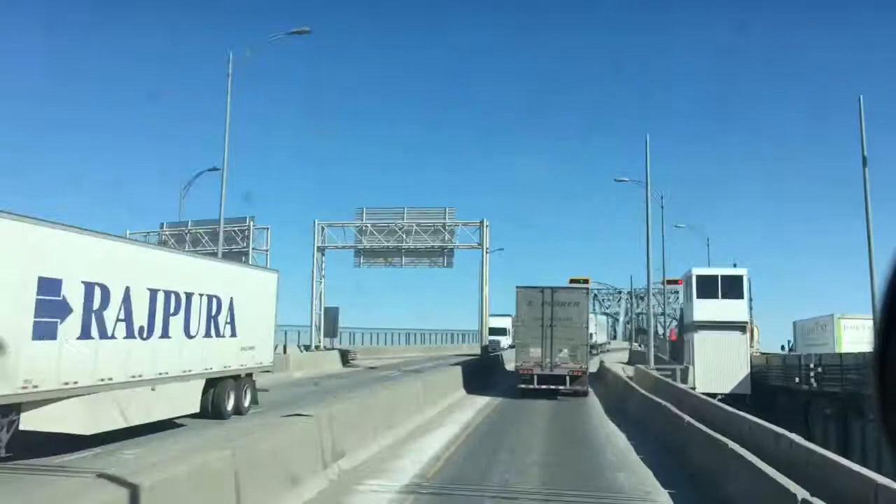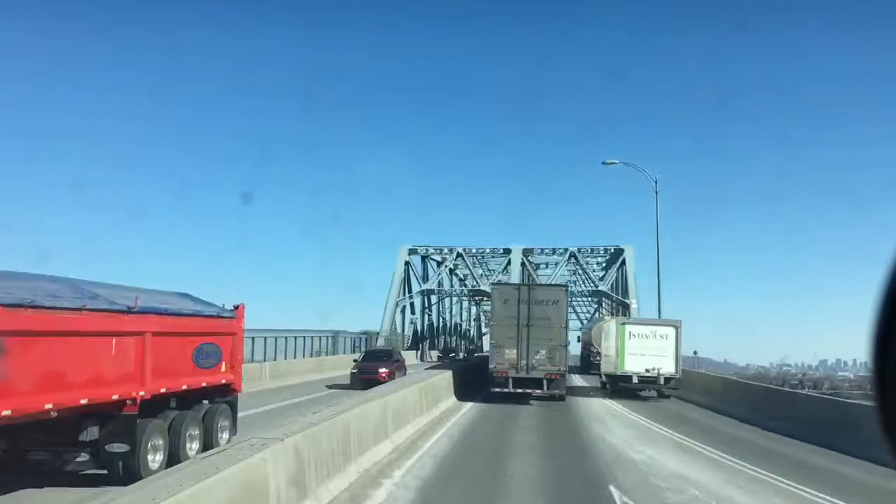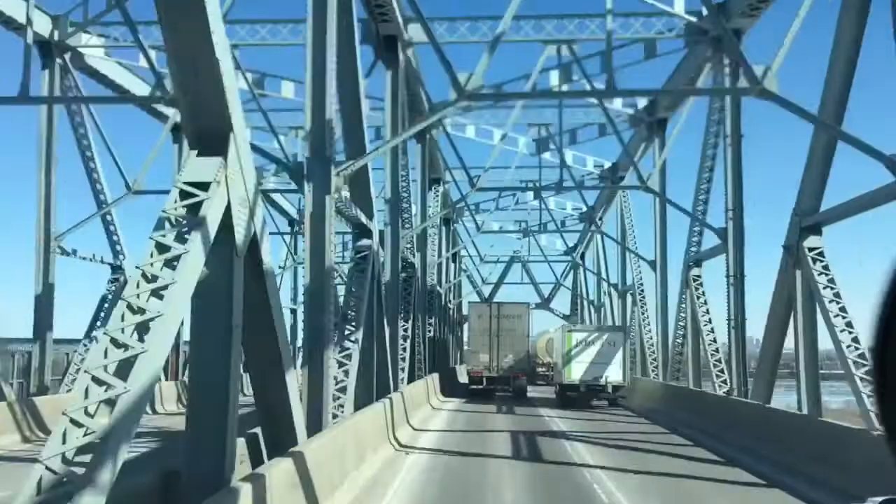I don't take this area unless I have to. It's not really my favorite area to take. Anyways, you can see the skyline to the right — Montreal.